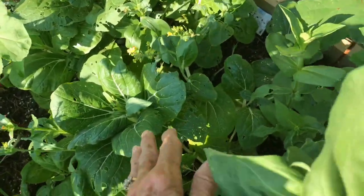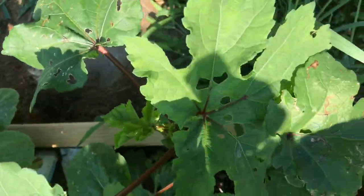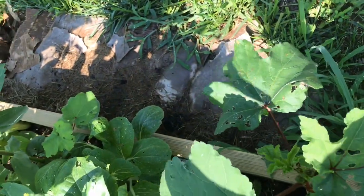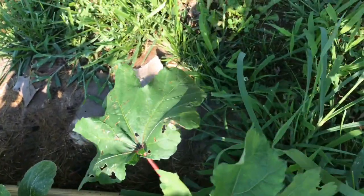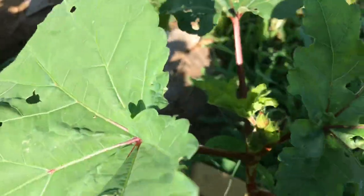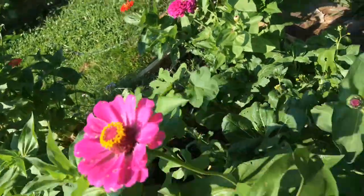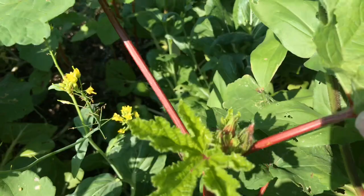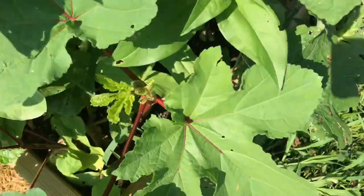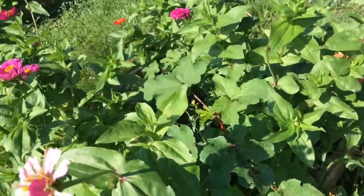Some of the bok choy is going to seed - I give the chickens a lot of that. And then this is my okra - let's see if I actually marked it - Hill Country Red Okra. I did! Well, I wasn't reckless. That is intertwined in here, so we have that growing here. I have to be honest, I thought they were all dead, but they weren't.